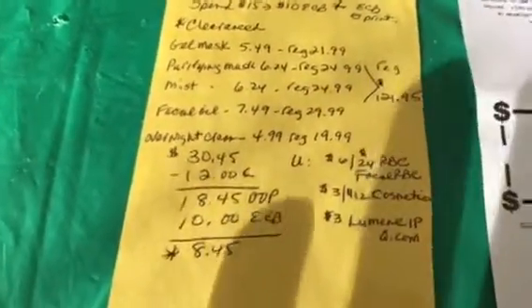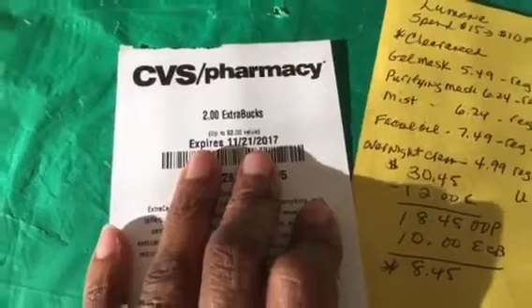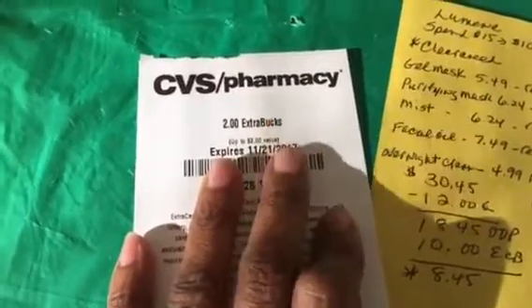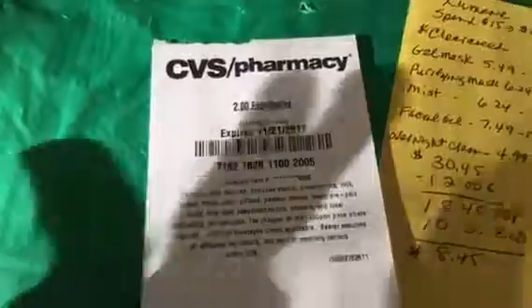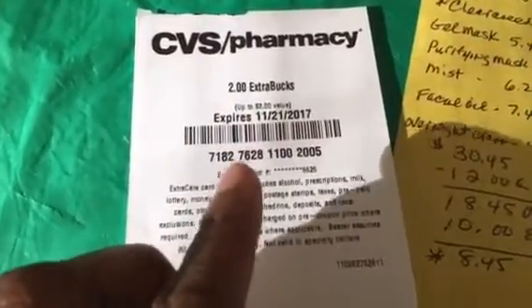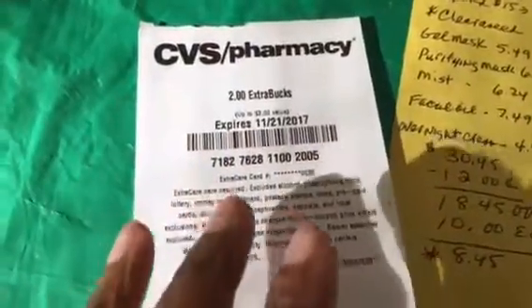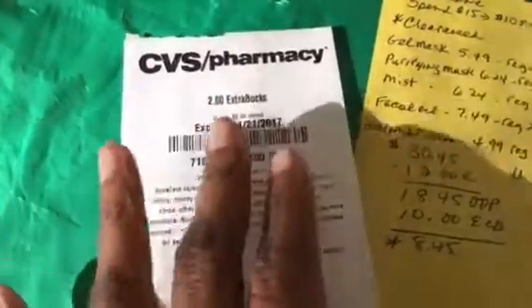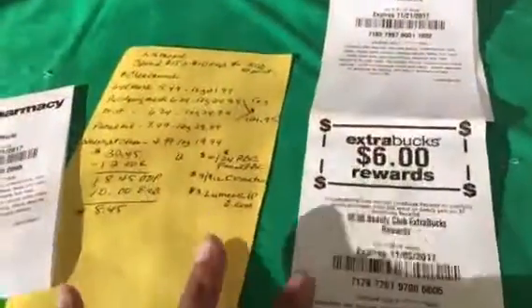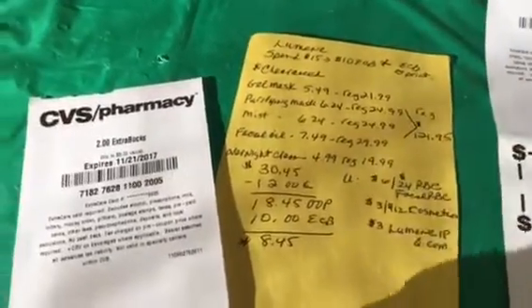I wanted to share that update in case anyone was interested in how it worked out. On my other card they refunded me $2 in extra bucks — that was from the Revlon on my second card not giving the full amount off. On my third card I didn't even call; I just let it go since it was only about a dollar I was due.